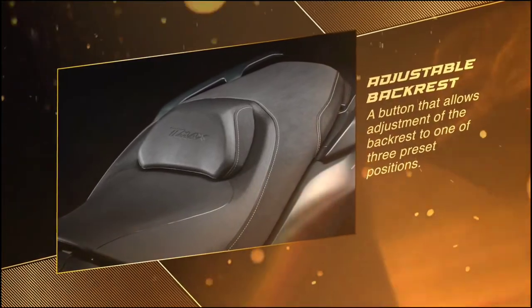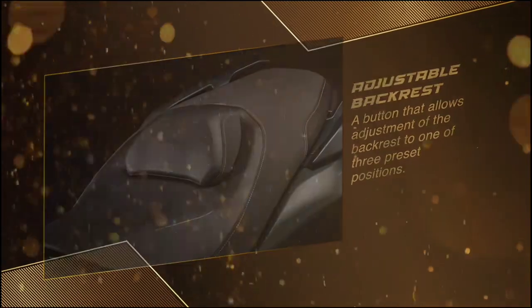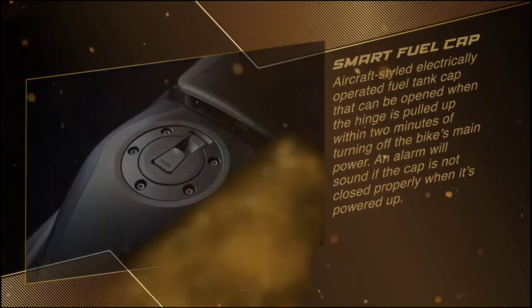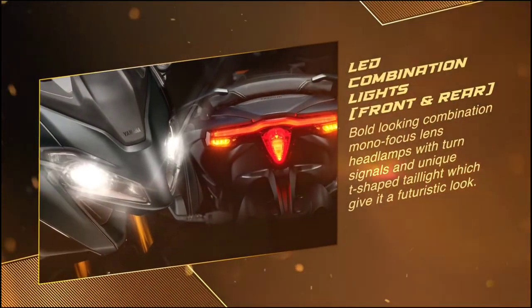At the core of the update is a new radical Supersport-inspired design, thanks to a new aluminium frame and sportier riding ergonomics contributed by a slightly aggressive position.